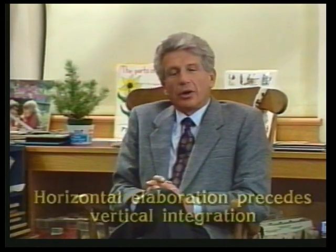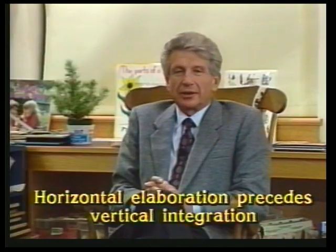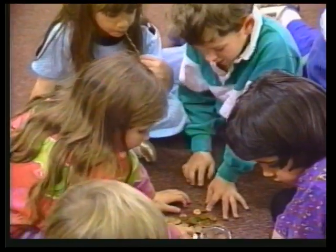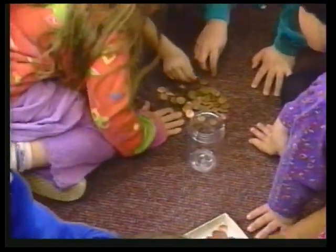Now, I'd like to turn to the third principle, which is that horizontal elaboration precedes vertical integration. The same is true with mathematics. We need to give children a lot of experience with, say, coins and many different denominations before we move on to different unit quantities.